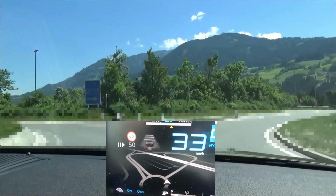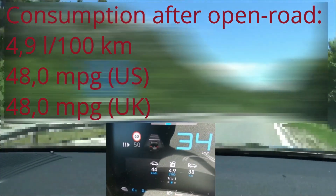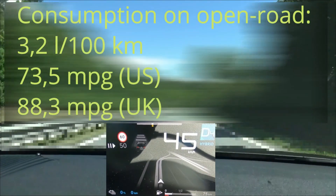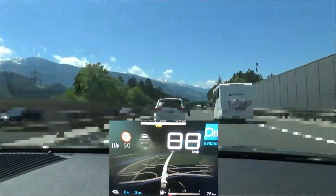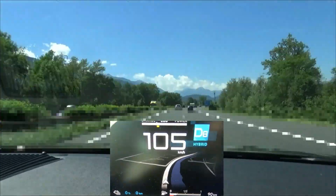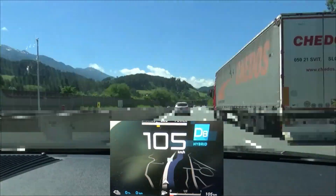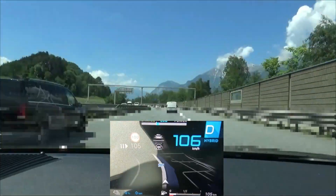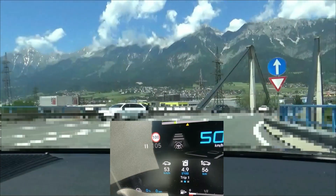We're now coming to the end of the open road section and we see 4.9 liters per 100 kilometers. We're now coming onto the motorway. We have a speed restriction here of 100 kilometers an hour and that surely helps us with saving fuel. At the end of the motorway we again see 4.9 liters per 100 kilometers.